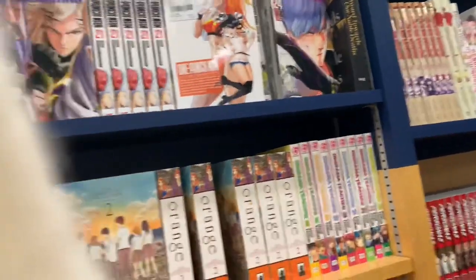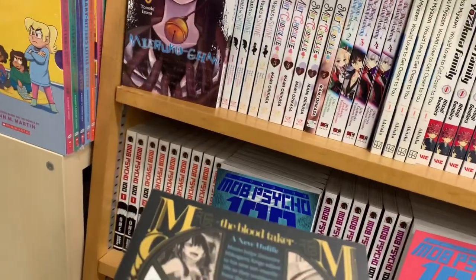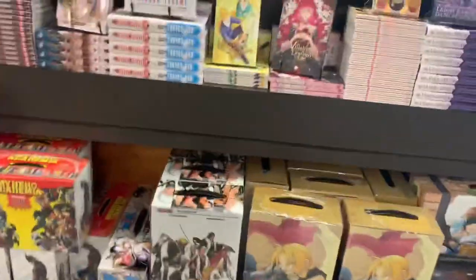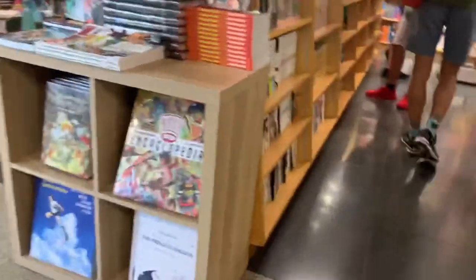They had Nana but unfortunately not the volumes I wanted. There was one series I'd never heard of but it just seemed so, so interesting purely from the cover — I definitely want to look more into that. Here is a brand new expanded section of manga — so much, I was like in heaven honestly. They had some Blue Period; I just finished the first arc and it was amazing. And here is my favorite manhua, so seeing it printed in English was like a dream.